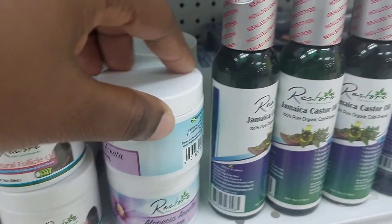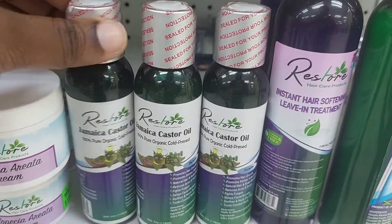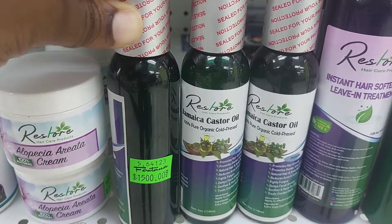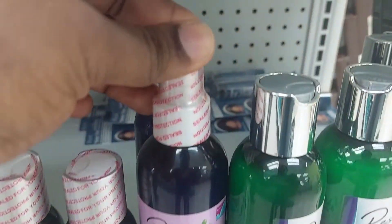What really grabbed my attention was the alopecia areata cream. We don't have that common internationally, much less to have it in Jamaica. I can't be a guinea pig to test it out because I no longer have that problem.